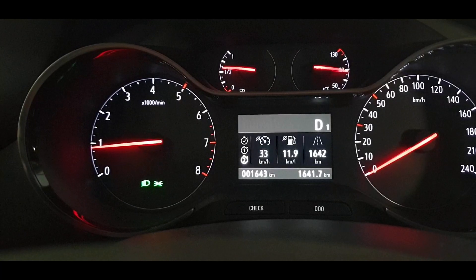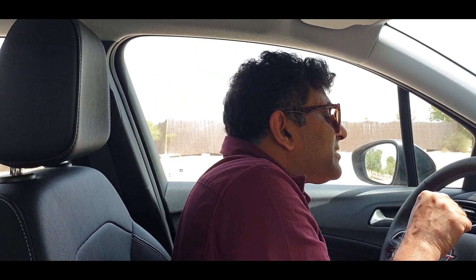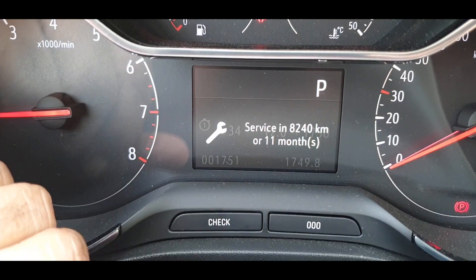All that you need to know comes up on the little driver information panel, and even the navigation directions can be seen there. There is also a check button — you press it and the computer runs a test and tells you if the tyre pressures are okay or if there is any other fault.